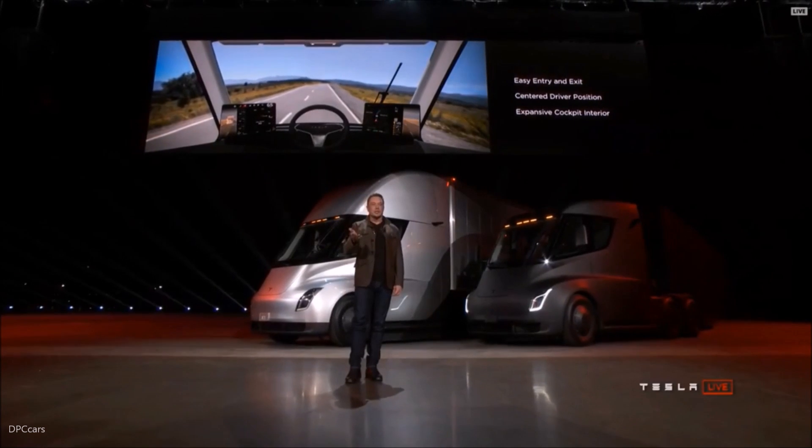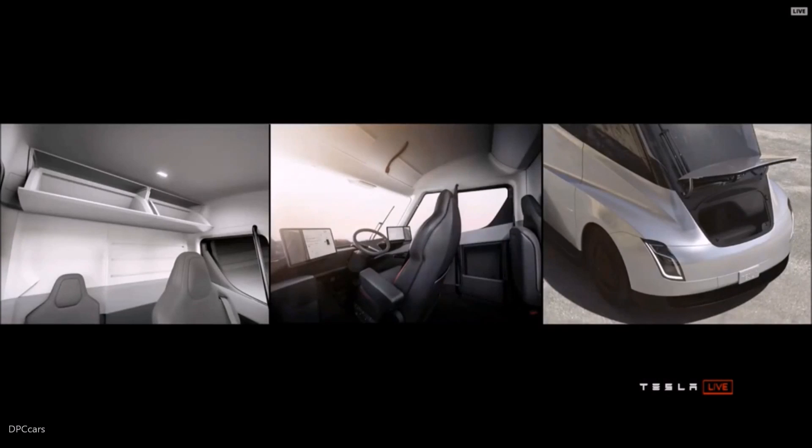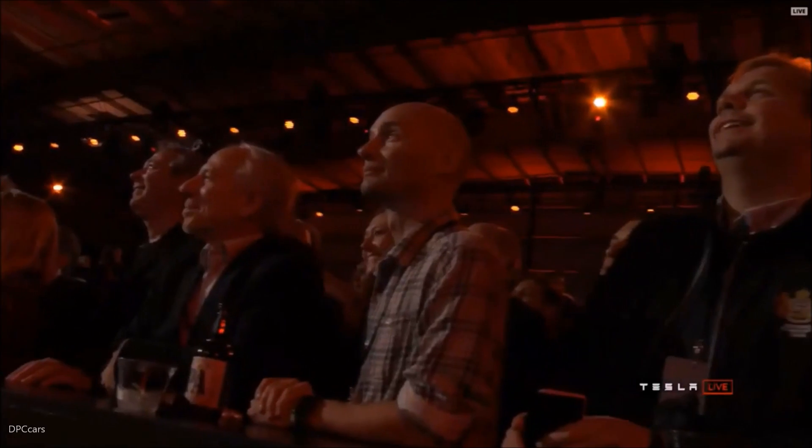Let's take a few more shots of the interior. This gives you a sense. We also have a little trunk in the front — why not, we'll throw that in there.